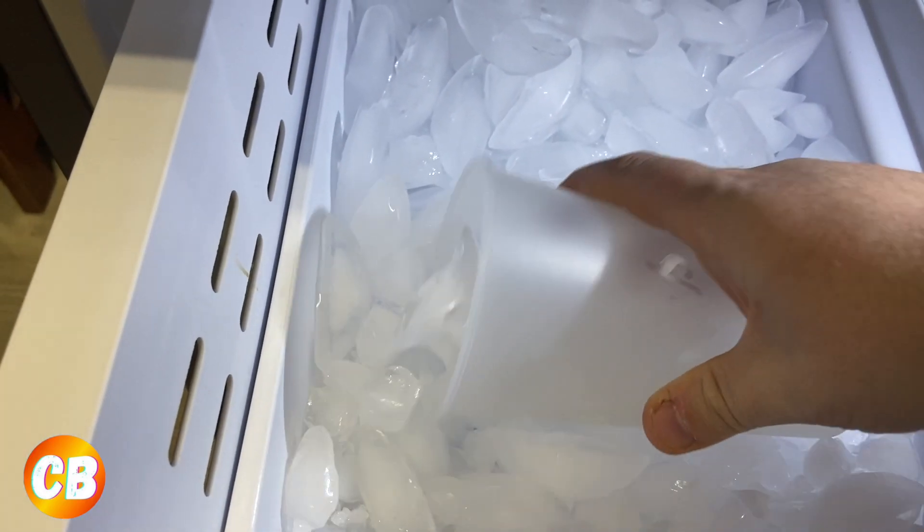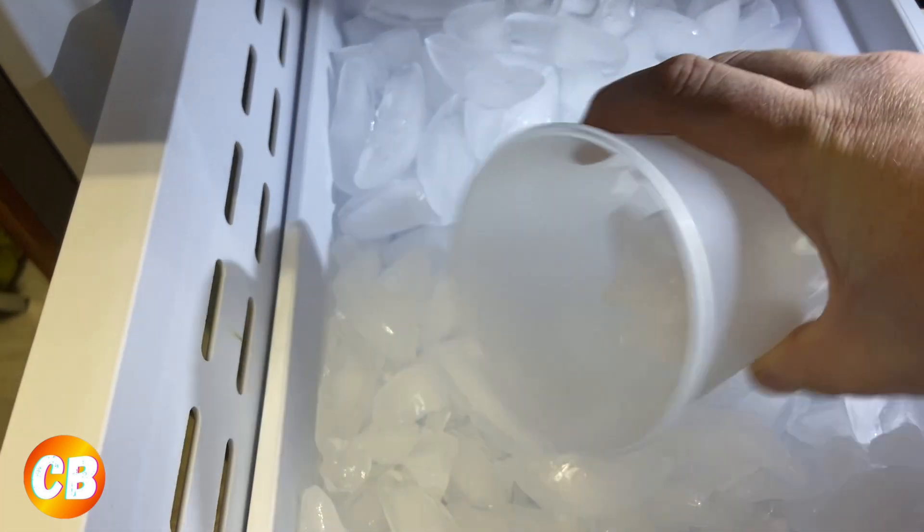I'm not sure what creamer I'm gonna do today. I think I'm gonna do a cold foam using my handheld milk frother. I've been using my Keurig milk frother a lot lately making hot and cold drinks and it's been amazing, but today I'll use the handheld one. We're gonna put some ice in and pour some cold brew, and that should be good.